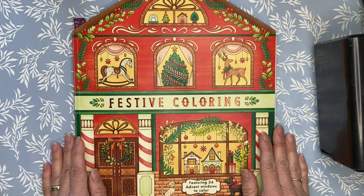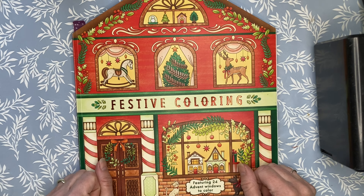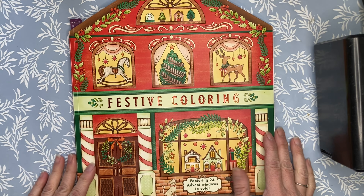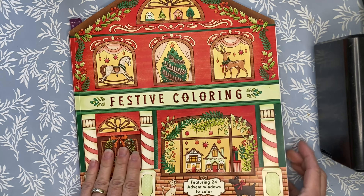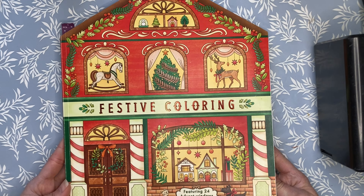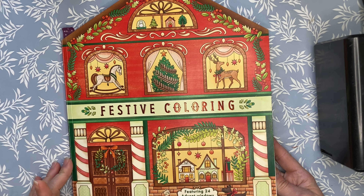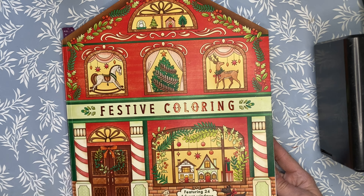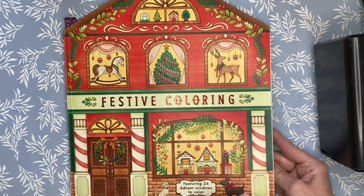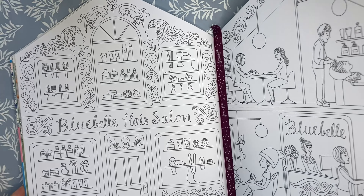Hello everybody, welcome back to the channel, JIColorist. My name is Jodi and we are excited to have you here today for week nine. We are doing a page a week. We may have to step it up in November and December to get through this. This is a book called Festive Coloring purchased off of Book Outlet and it features 24 advent windows to color. The name of the illustrator is in the video description and let's get started.